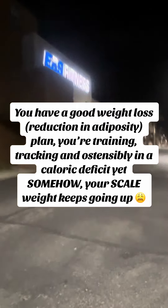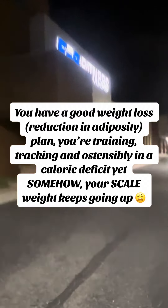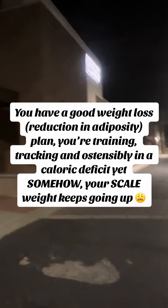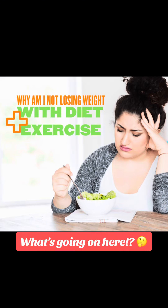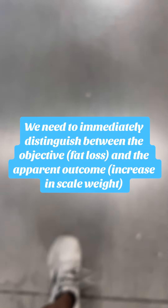So you're ostensibly doing what you're supposed to — you're watching what you eat, you're training, and you think you're in a calorie deficit, but for whatever reason the weight on the scale keeps going up. Why are you not losing weight with diet and exercise? Well, let's talk about it. First of all, I specifically said scale weight because...